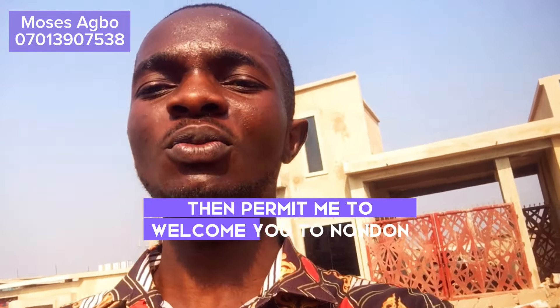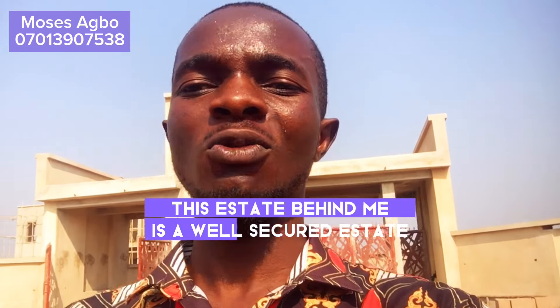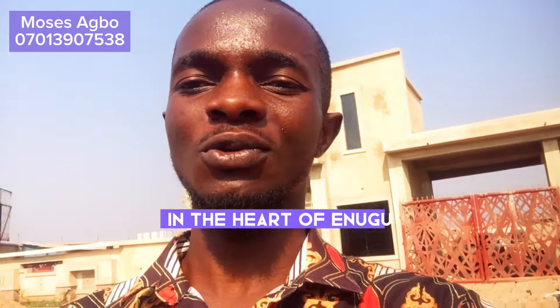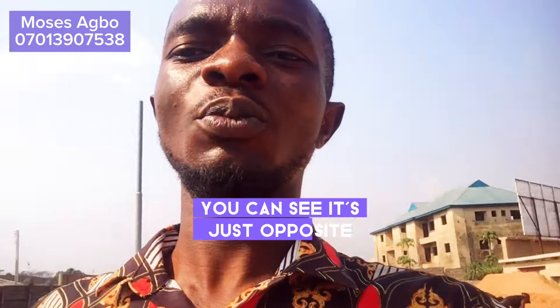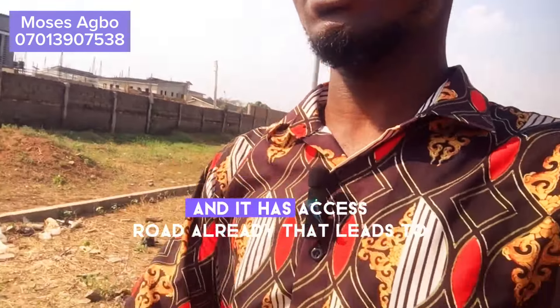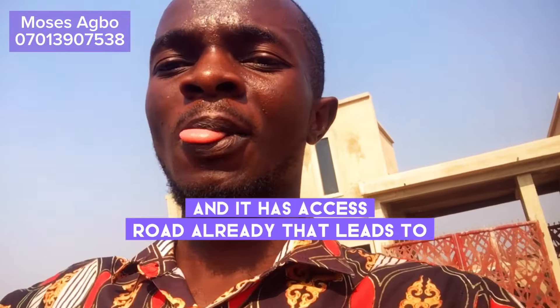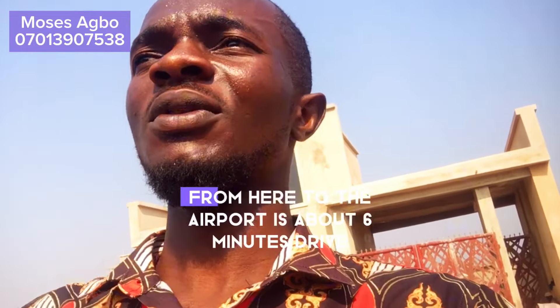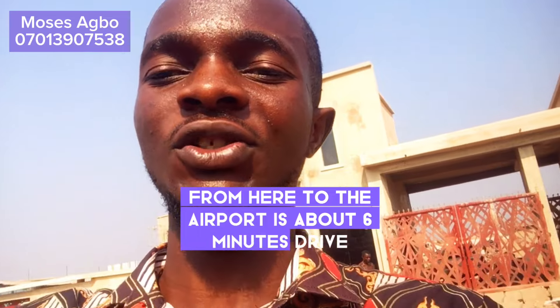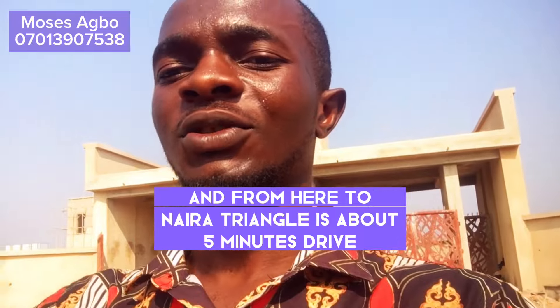Permit me to welcome you to London Estate Phase 3. This estate behind me is a well secured estate in the heart of Enugu MNE precisely. You can see it's just opposite another beautiful estate over there, and it has an access road that leads to the K-Expressway. From here to the airport is about six minutes drive, and from here to Naira Triangle is about five minutes drive.